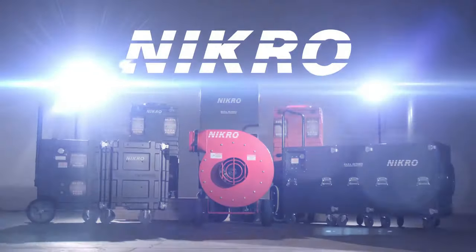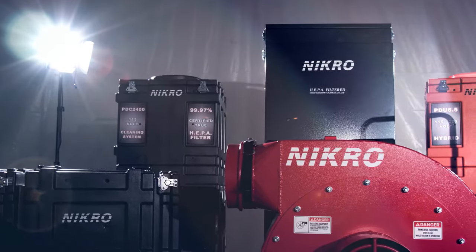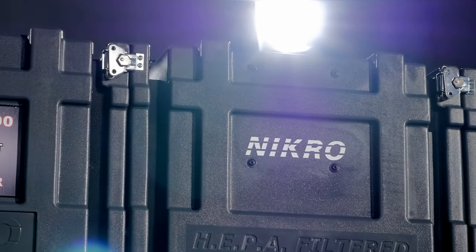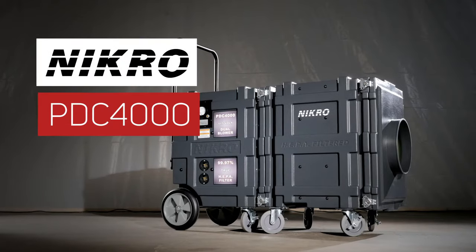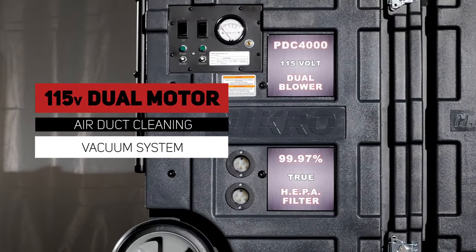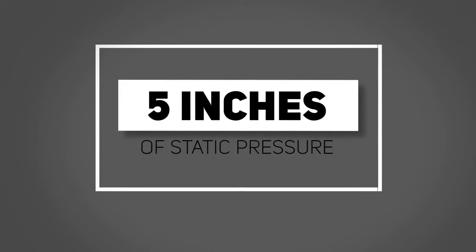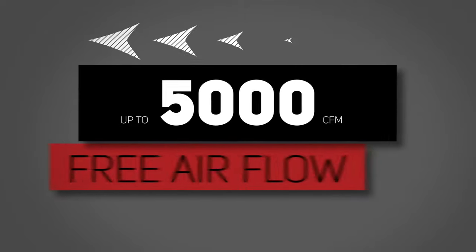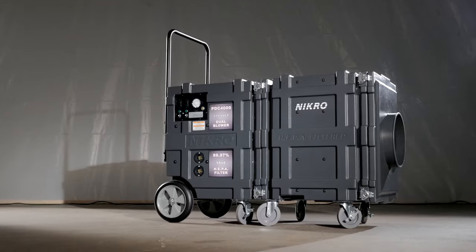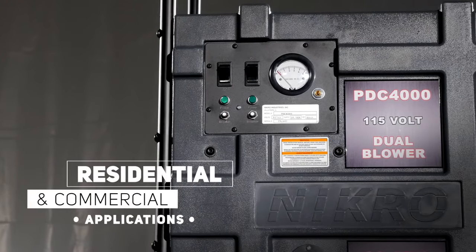For over 25 years, NICRO Industries has been a leading manufacturer of powerful, professional-grade electric and gas-powered air duct cleaning equipment. The NICRO PDC-4000 is a powerful dual-motor, 115-volt air duct cleaning vacuum system. This unit is capable of producing 5 inches of static pressure and up to 5,000 cubic feet per minute of free airflow. The PDC-4000 is ideal for residential and all types of commercial applications.